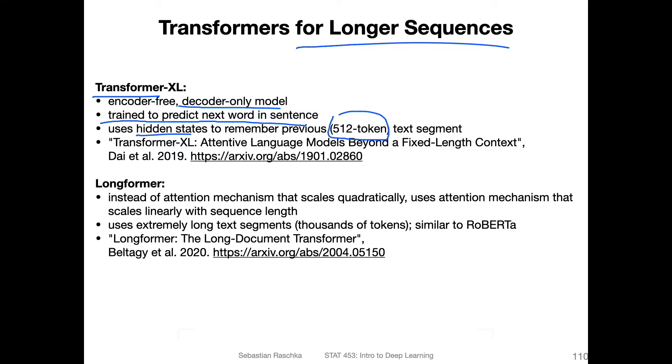Another approach is the Longformer, which stands for Long Document Transformer. The standard attention mechanism scales quadratically with the input size, which is quite expensive. Here they developed a mechanism that only scales linearly with sequence length instead of quadratically.